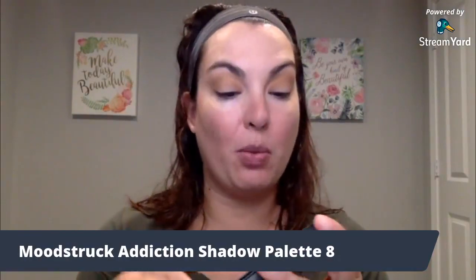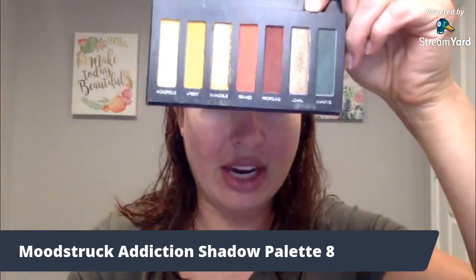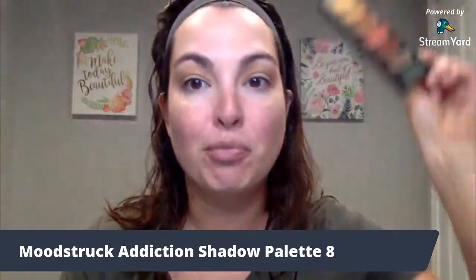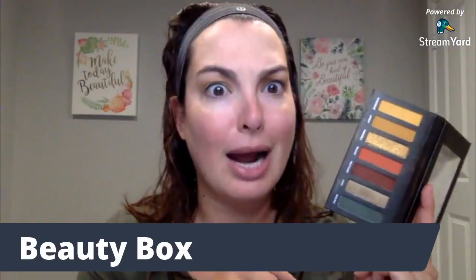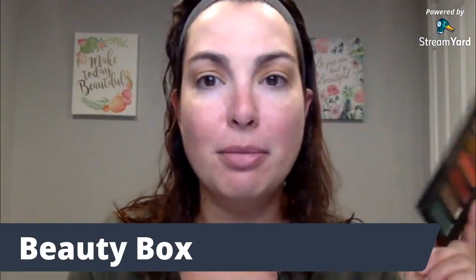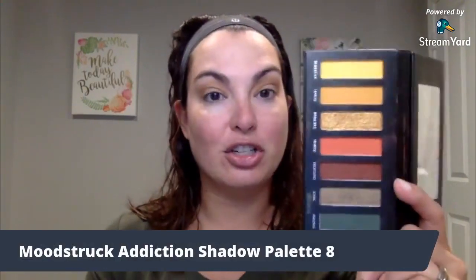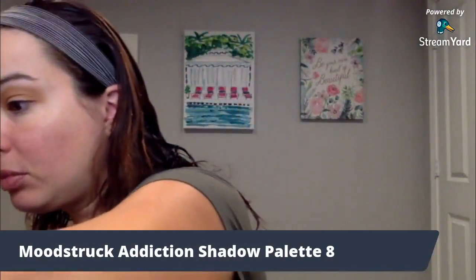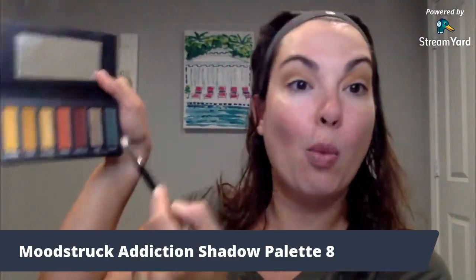Now I'm going to go in with the Mood Struck Addiction Shadow Palette Number Eight. This is the palette that comes in our beauty box right now. If you have not gotten the beauty box, you need it in your life — it's 13 full-size products for $99, including this amazing palette. This palette alone is $49. So grab it in the beauty box. It's the one I'm going to be using today.